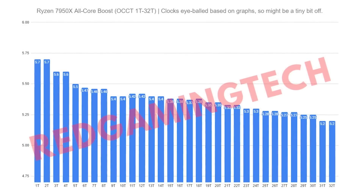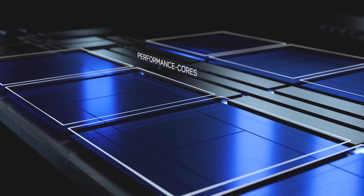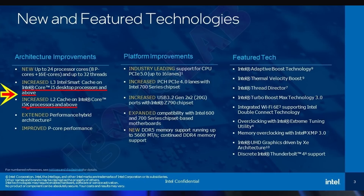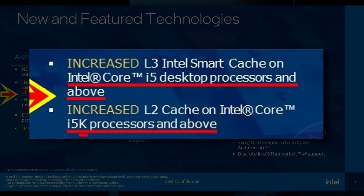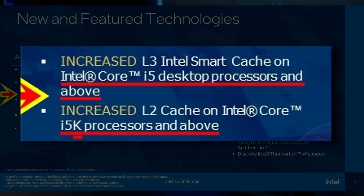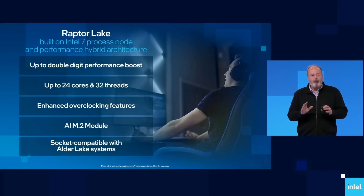What are your thoughts on this? Let me know down below. Also in Intel news, it looks like the 13th generation won't have all new CPUs. Like all the improvements that make Raptor Lake, Raptor Lake won't actually be in all of the Raptor Lake processors. A leaked slide that came out yesterday shows Intel specifying increased L3 Intel Smart Cache on Core i5 desktop processors and above, and increased L2 cache on i5K processors and above. This points to any CPUs under the 13600K — so the 13600 and under — will essentially stay Alder Lake processors.